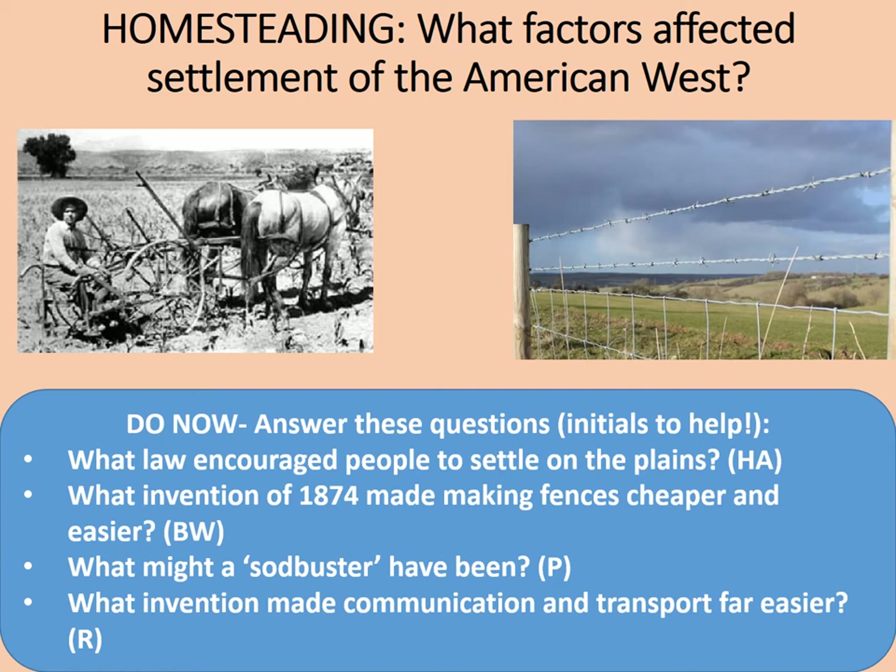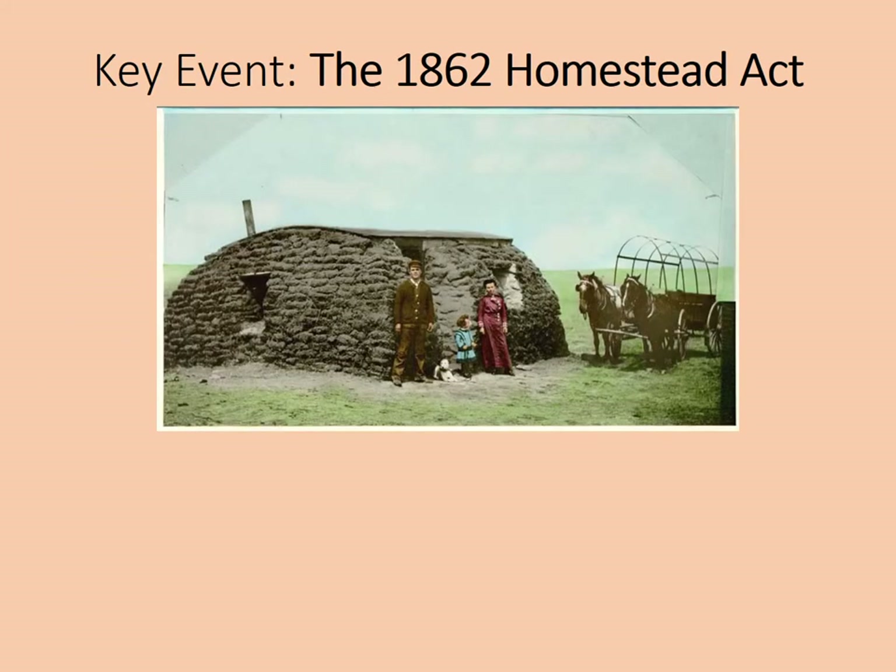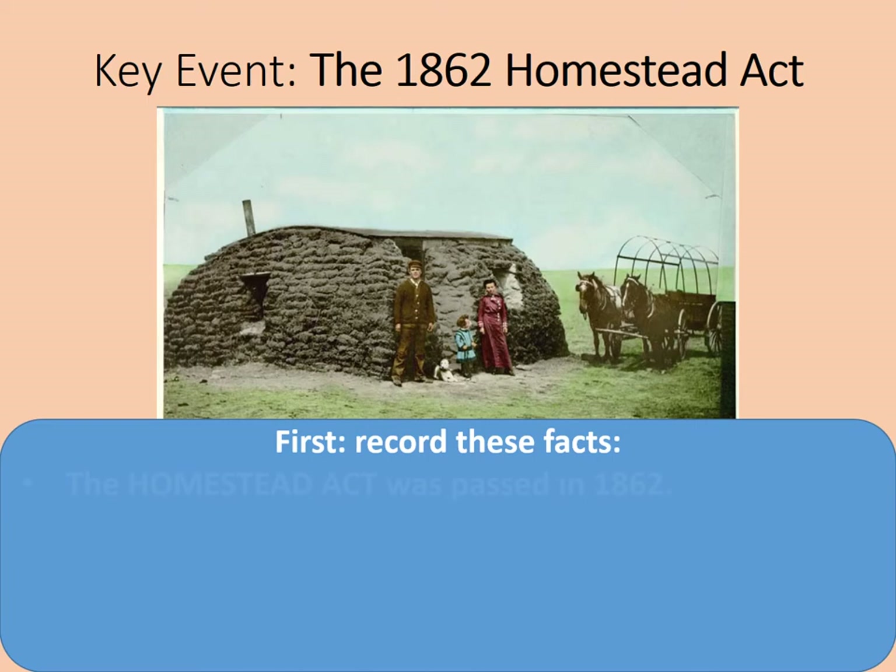Let's have a look first of all at the major development that got people out and settling on the West. First of all, you need to record these facts about the Homestead Act.